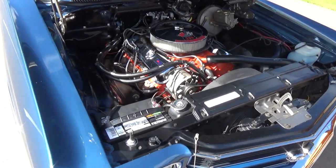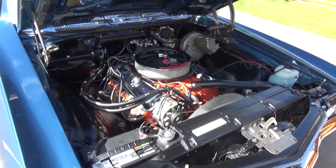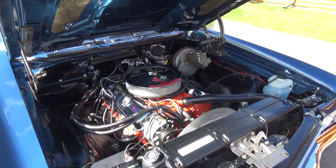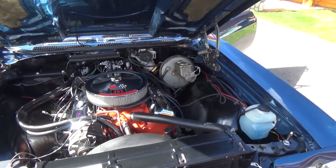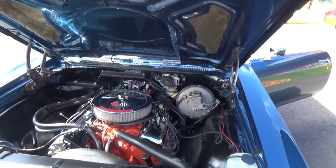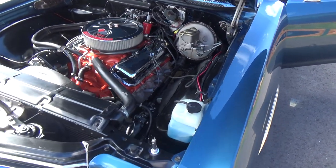Again, this is the original 396, 350 horse, but all rebuilt. It's got your power steering, your power disc brakes — all the attention to detail, real nice on the car.